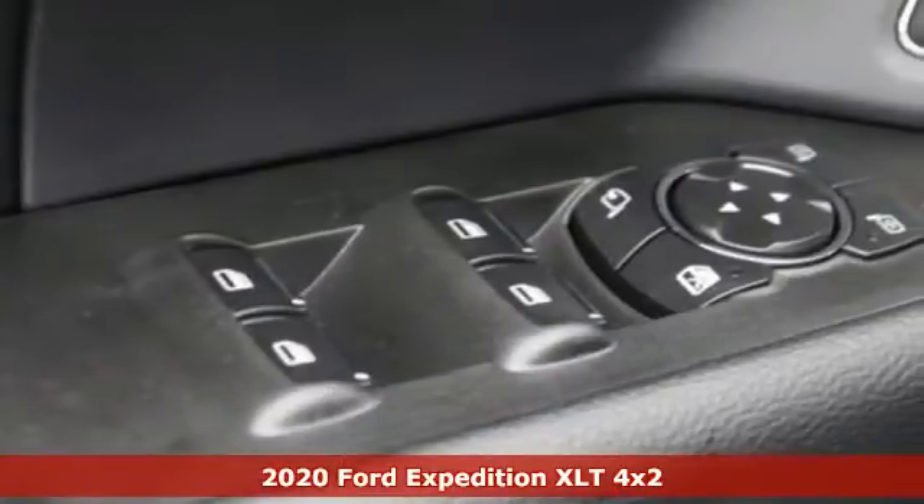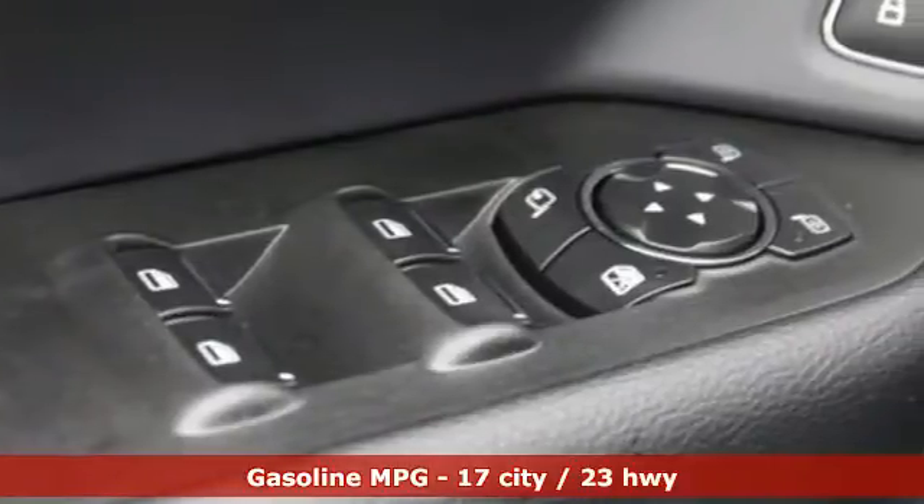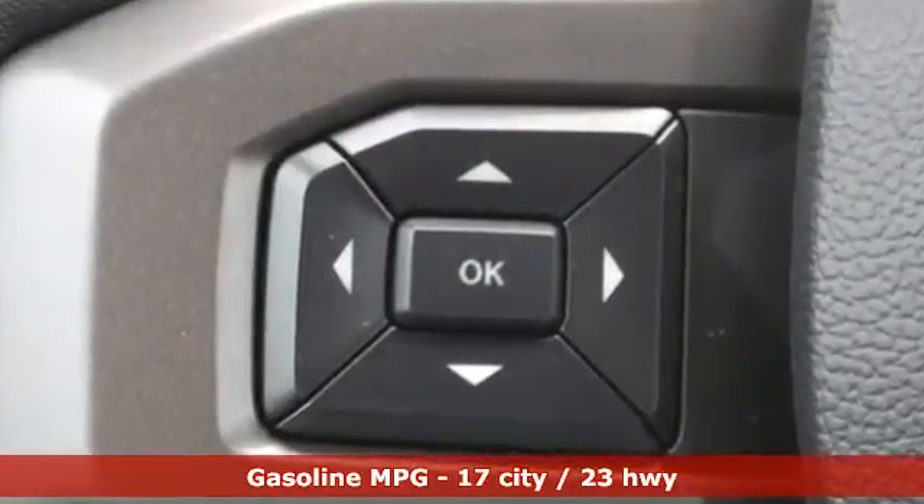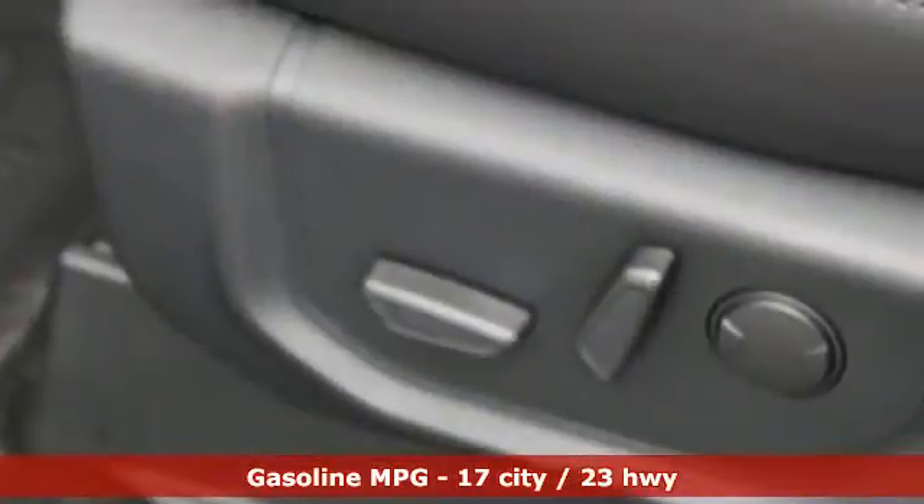Features include automatic transmission, front heated and ventilated bucket seats, integrated navigation system with voice activation, rear parking sensors, and dual zone climate control.